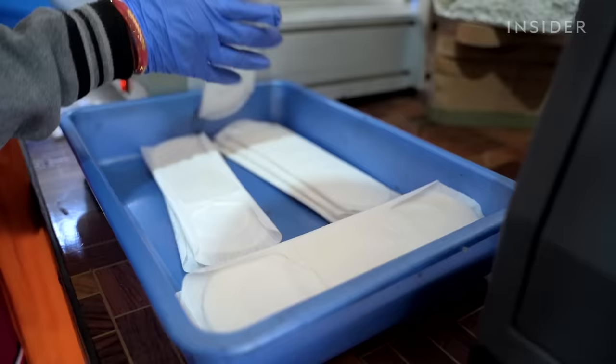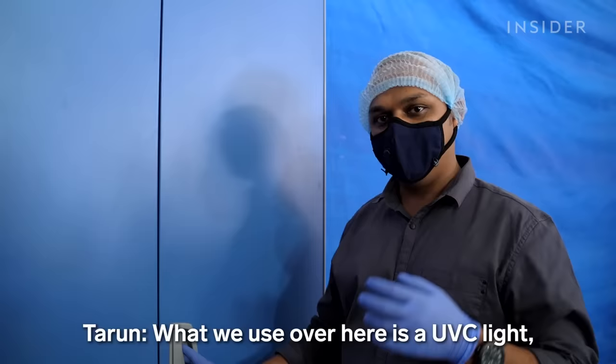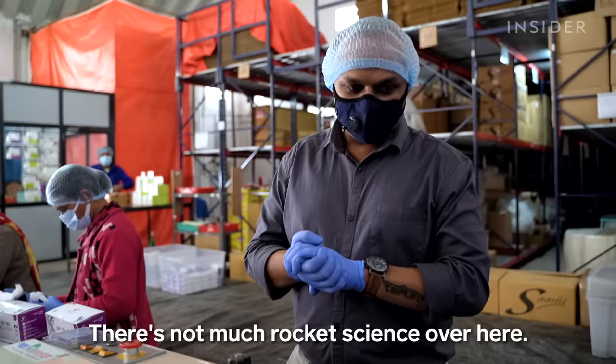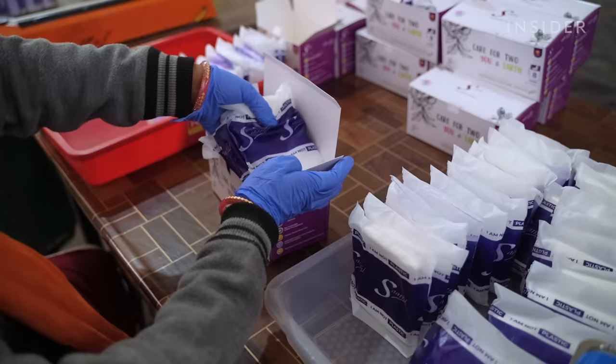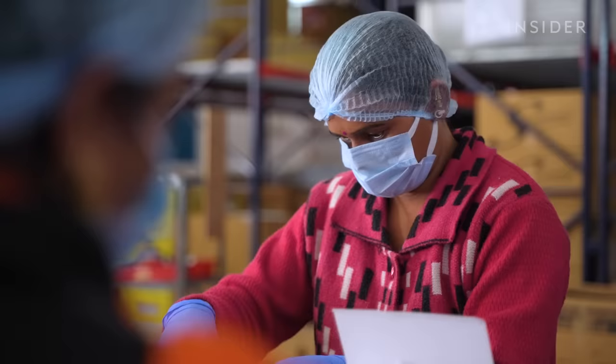The pads are ready to be sanitized using light. They use UVC light, which sterilizes and reduces any kind of viral load. Finally, workers package the pads — it's simple packing. They wrap each one in a secret plant-based material and seal the packets with heat. The founders say the pads and all packaging are 100% biodegradable, and they sent their products to a lab that confirmed this.